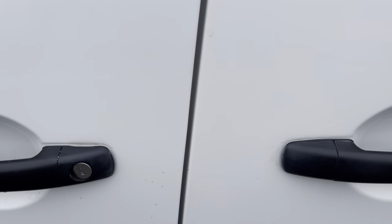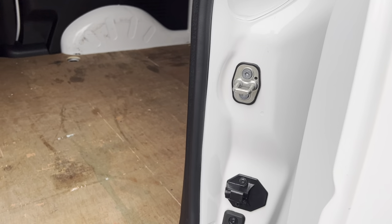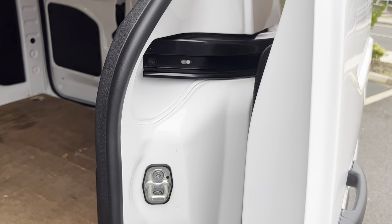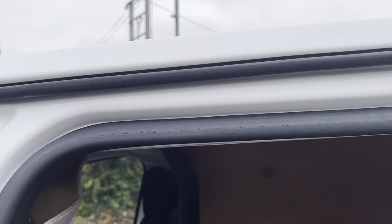Passenger door handle and locks, all good. Sliding door handle, all good. Sliding door opens and slides back nicely and holds into place nicely. And then look at your entry sills and plastics — those are in clean condition, as are your door shuts. We do valet them to a decent standard.